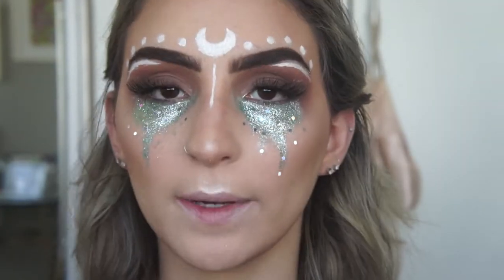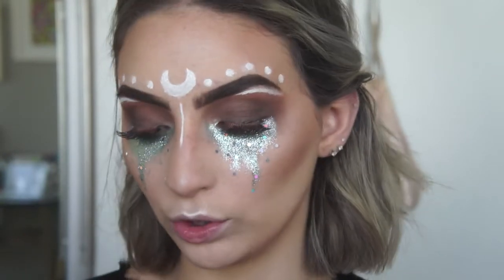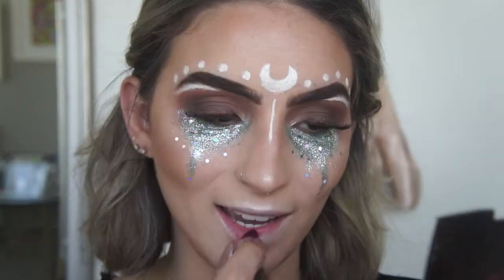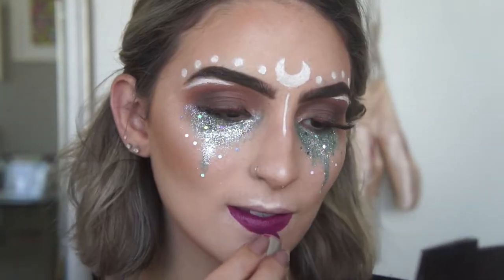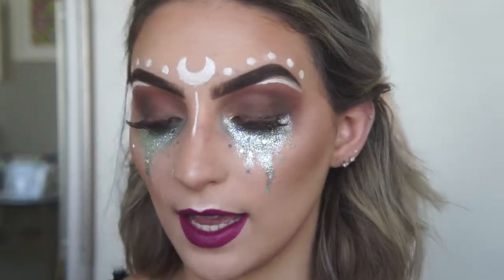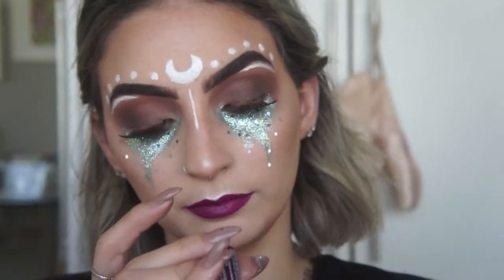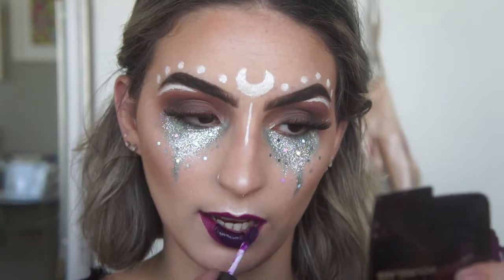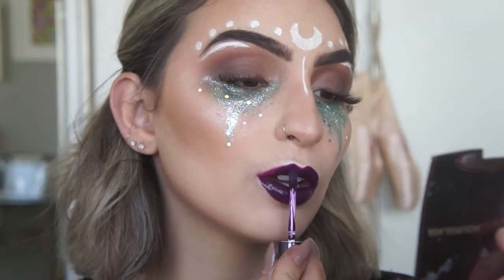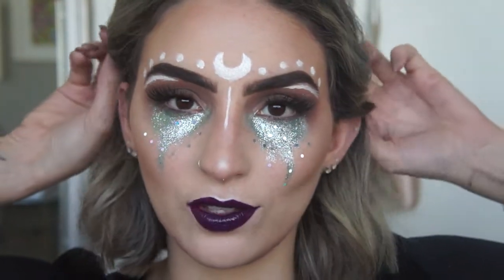Agora só falta o batom. Escolhi, pra dar um ar um pouco mais sombrio, um batom roxo mais brilhoso — esse aqui da MAC, a cor Rebel. Depois vou passar esse gloss aqui da NYX, o Intense Butter Gloss, na cor Black Cherry Tarte. E aí, pra completar, um acessoriozinho de cabeça.